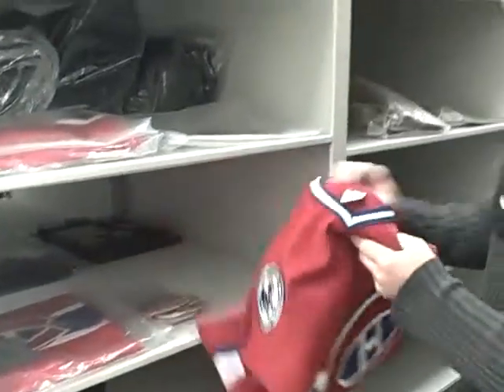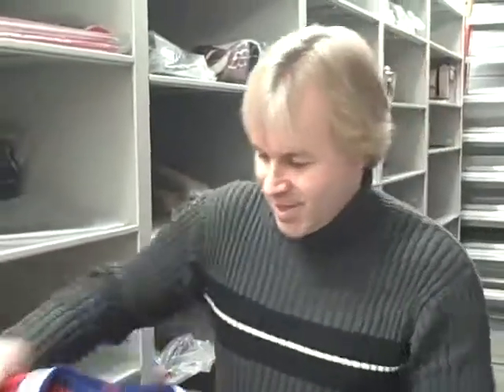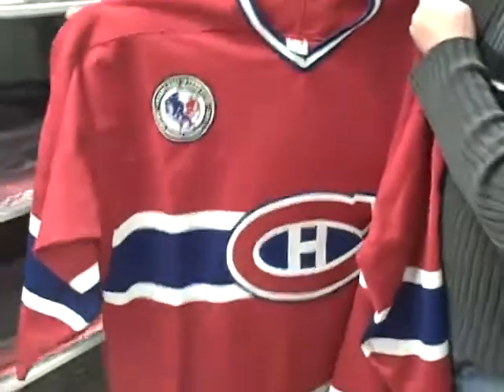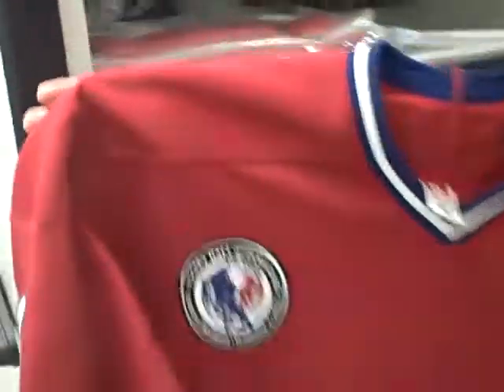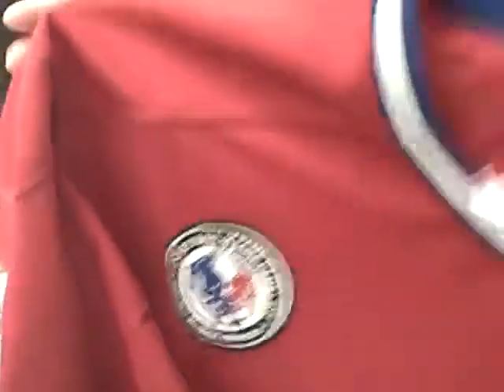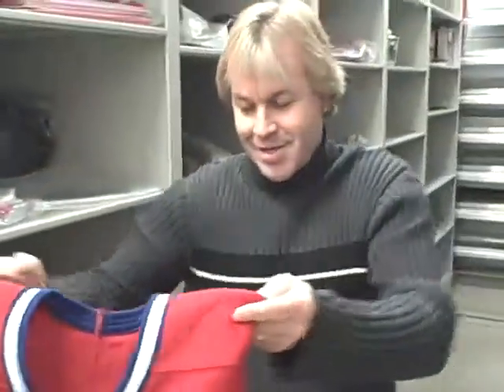We're in the Montreal Canadiens section here and we have a jersey from the Canadiens from the 2002 Hockey Hall of Fame induction game. It's obviously the red, white and blue of the Montreal Canadiens — it's very popular within Canada.